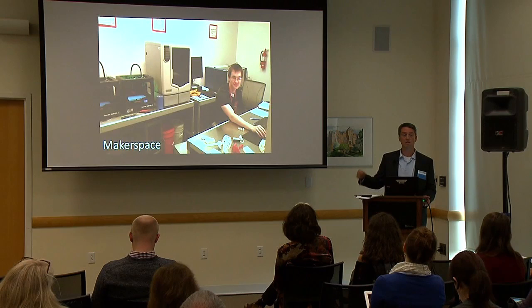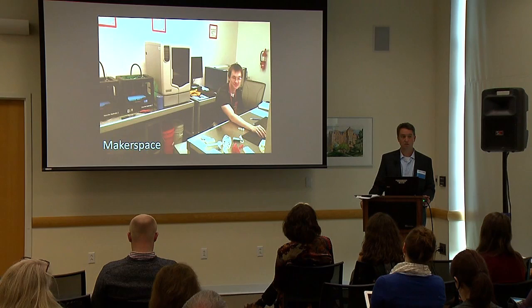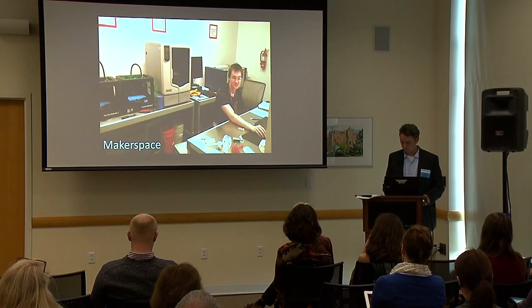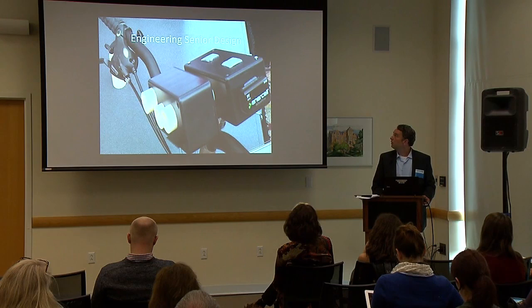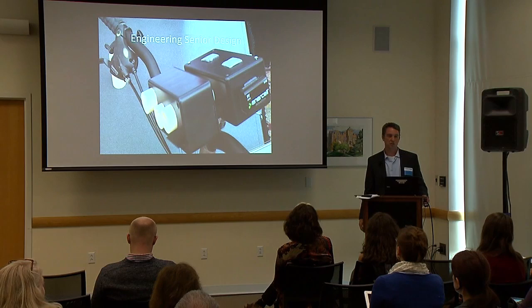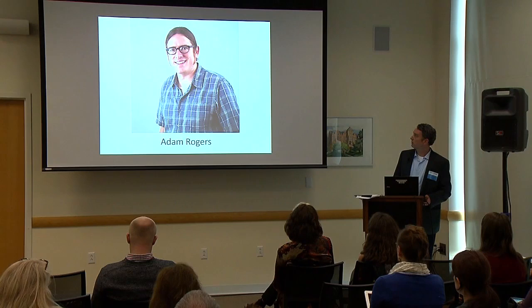Much like this library does, we have a 3D printer, but we tell people to go to the ThinkBox if they're serious. We'll help you with some things, but you'll graduate from us quickly and we'll tell you about other campus resources. Engineering Senior Design is our bread and butter — this is a bike-mounted environmental sensor where the white parts were 3D printed.